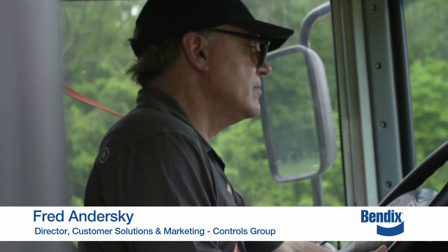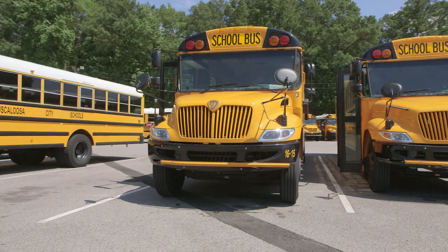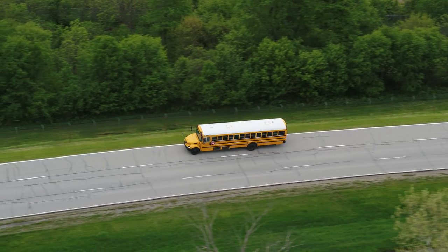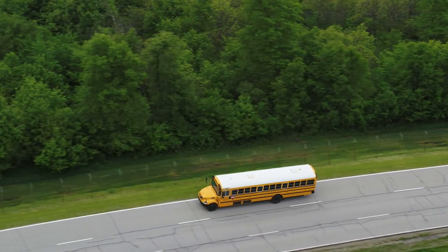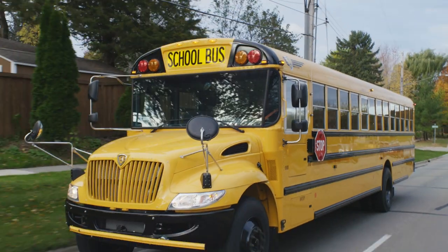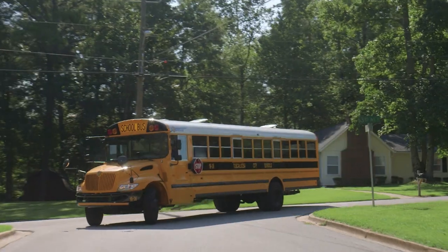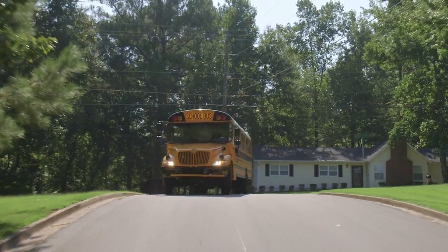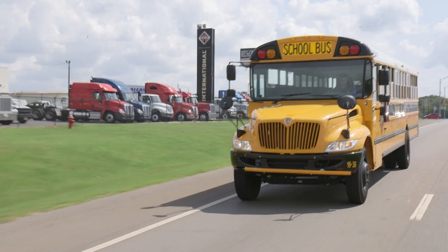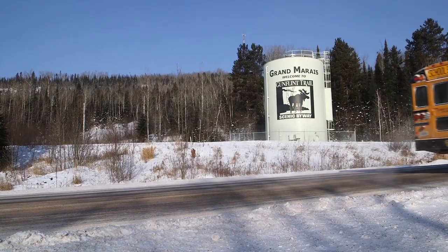Hi, I'm Fred Andursky with Bendix. Congratulations on adding a critical Bendix Active Safety Technology to your IC bus. You're taking the next step to helping keep our highways safer for everyone who shares the road. This video will help you better understand the alerts and interventions you may hear, see, and feel when driving your IC bus equipped with the optional Bendix Wingman Fusion Collision Mitigation Technology and standard Bendix ESP Full Stability Technology.